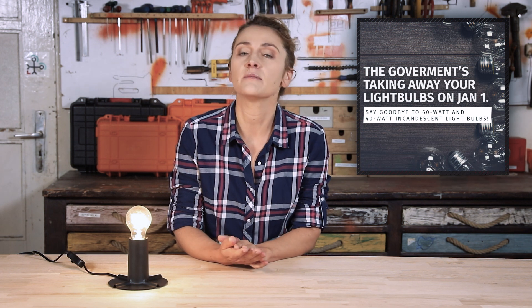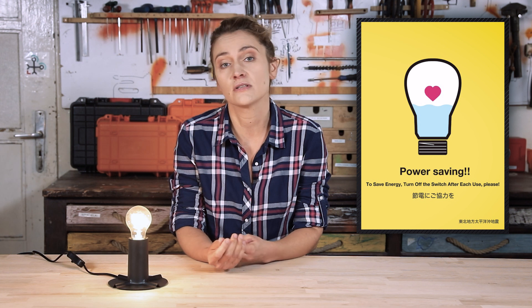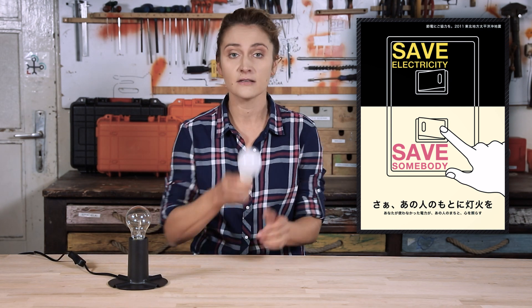The other 90% is converted into heat and increases our carbon footprint on Earth. That is why most of the developed countries are switching from incandescent light bulbs to more efficient ones. In the United States, for instance, the incandescent light bulb was planned to be phased out by 2017. In Japan, after the Tohoku earthquake in 2011, as a part of the Setsuden movement, citizens were asked to switch off their light bulbs and turn to LEDs.